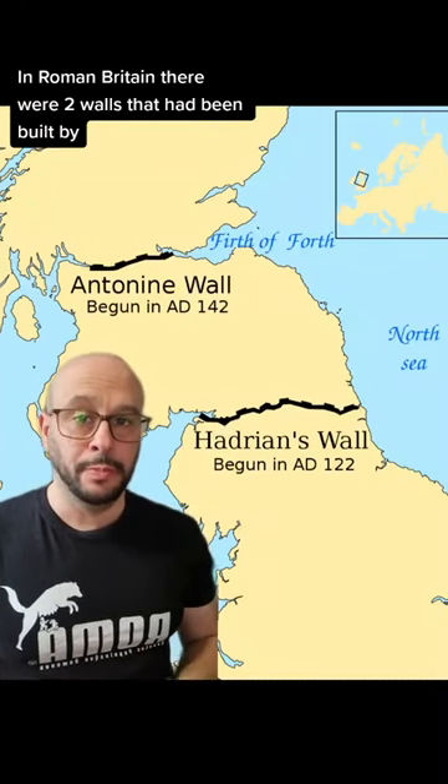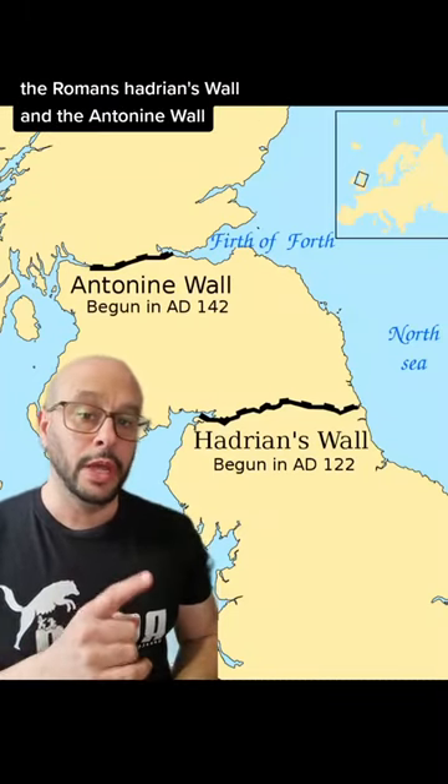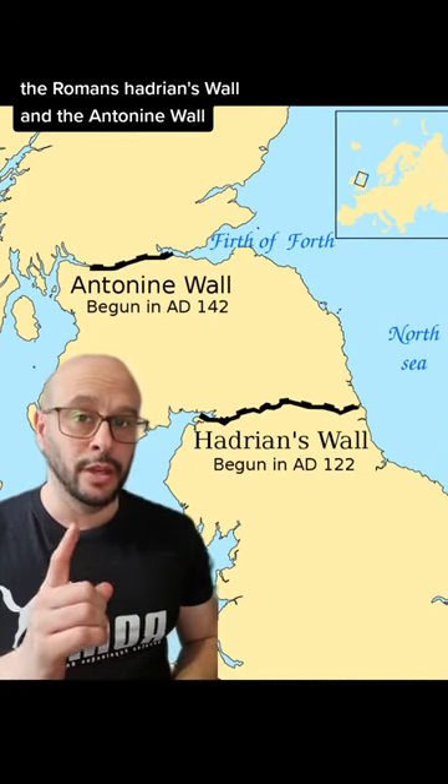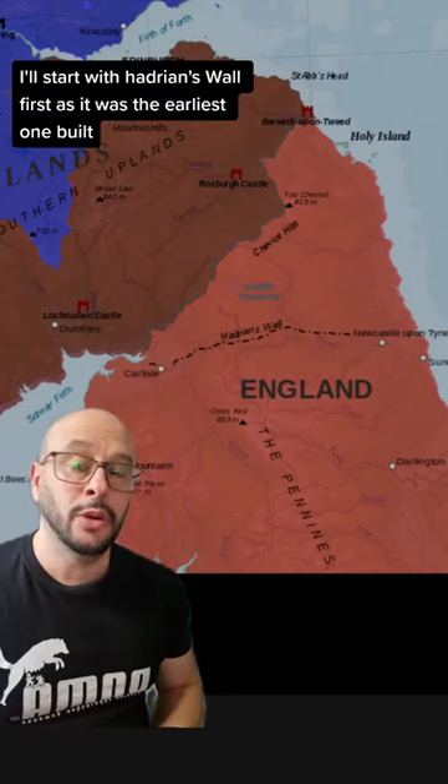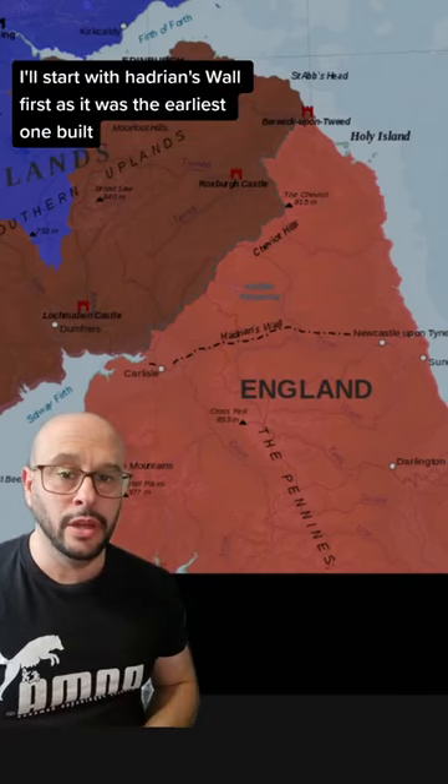In Roman Britain there were two walls built by the Romans: Hadrian's Wall and the Antonine Wall. Here's a bit about them and some of the differences between the two. I'll start with Hadrian's Wall first as it was the earliest one built.